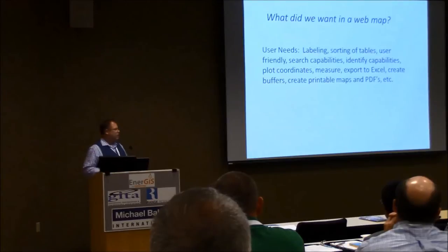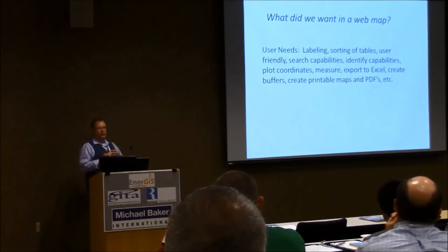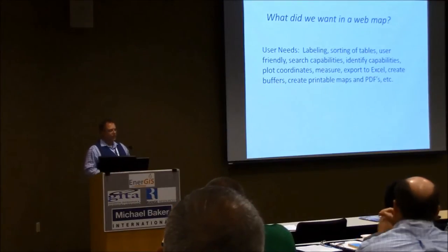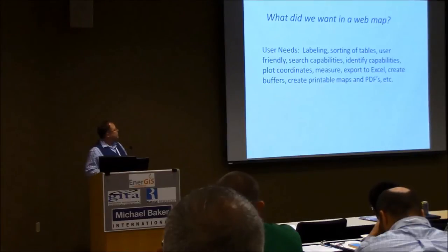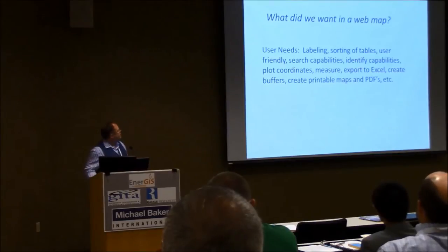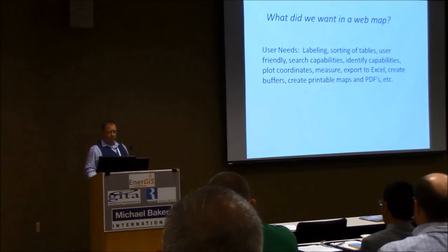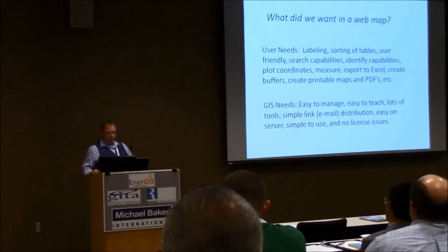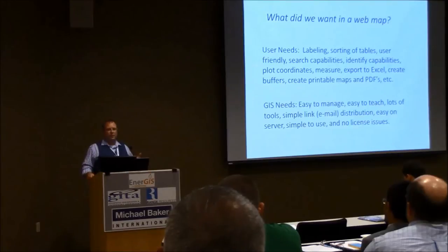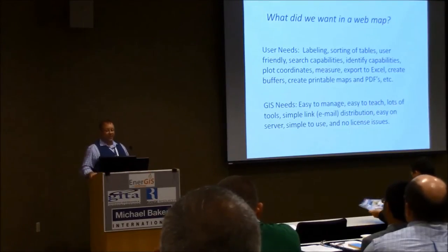So, what did we want in a web map? We wanted really simple stuff. Not complex GIS stuff, but stuff you could almost hop on like Google. Labeling, sorting the tables, identifying stuff in the map, ability to print, export to Excel, all that kind of stuff. Create buffers — that's also a big request. The GIS department had their own needs too. We wanted something really easy to manage. ArcGIS was pounding the server, and there were some license issues. No more logging into Citrix. We went around, we asked and asked. I give credit to Mark Lindbruner — he was the one who ran with the web map idea to upper management, and they agreed. So we went to GeoCortex, who coincidentally is one of our sponsors here.